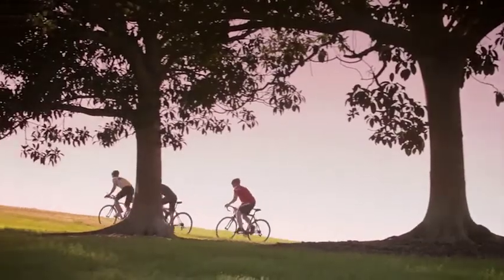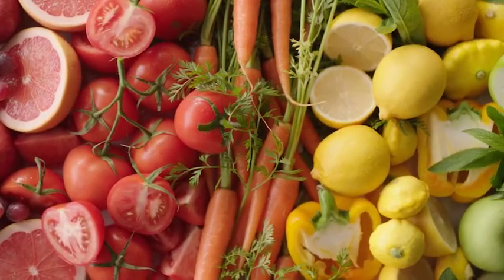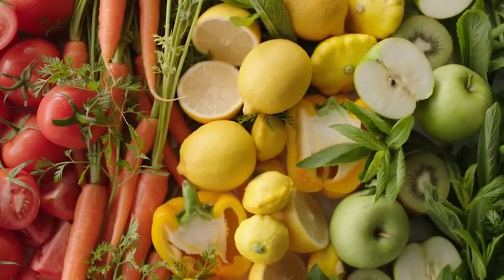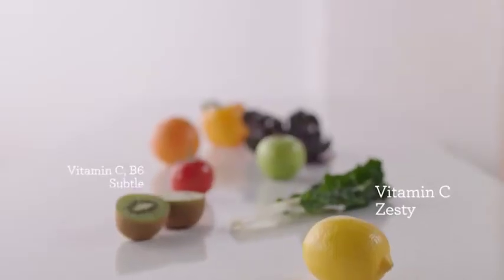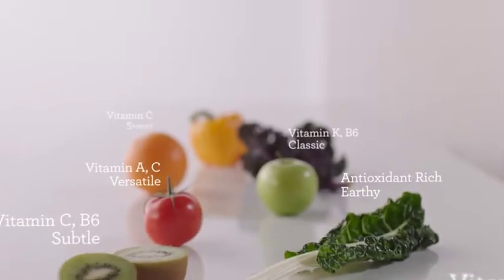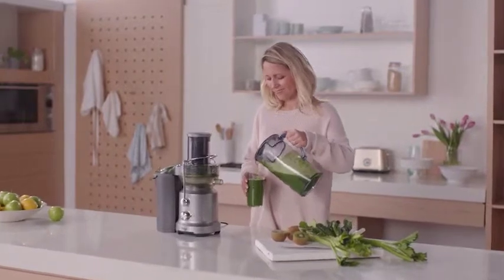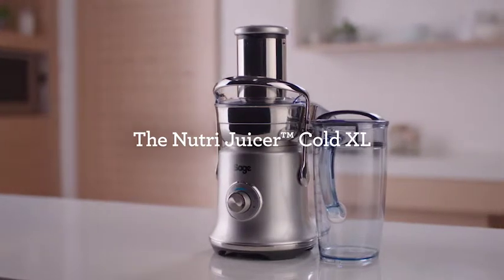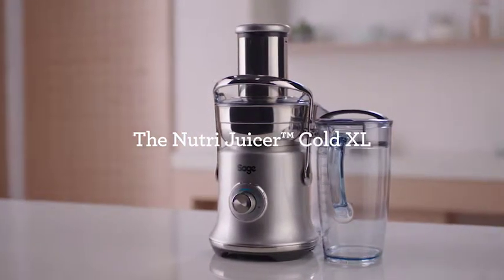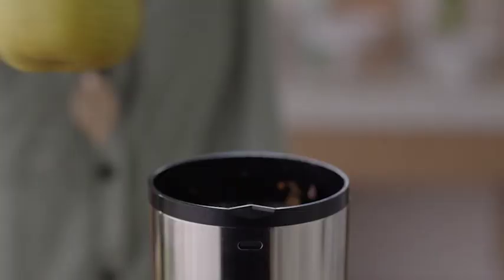Health and well-being is important to our overall sense of happiness, and we know that a diet consisting of fresh ingredients is key. Juicing is the fastest, easiest, and tastiest way to increase your fruit and vegetable intake, and is a great way to add a concentration of vitamins and minerals to your diet. But it's about more than just nutrition — juice is delicious. Introducing the new NutriJuicer Cold XL from Sage.